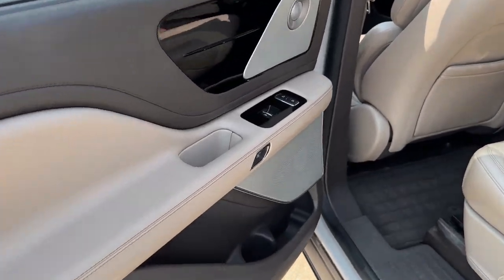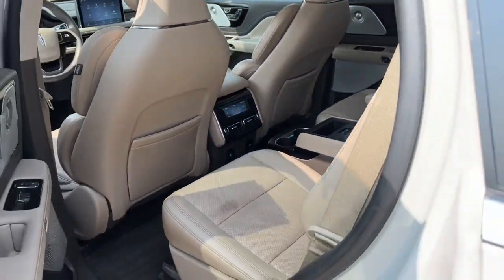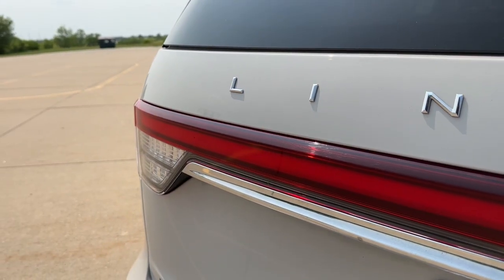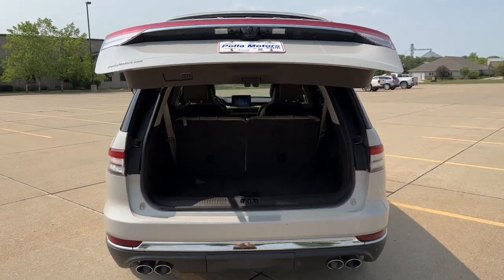Heated steering wheel, Apple CarPlay and/or Android Auto, head-up display, heated and/or cooled front seats, wireless charging station, panoramic roof, third row seat, sun/moon roof, keyless entry, navigation system.